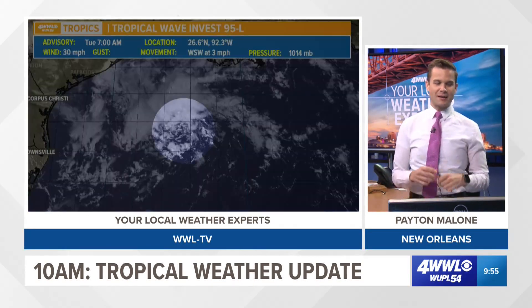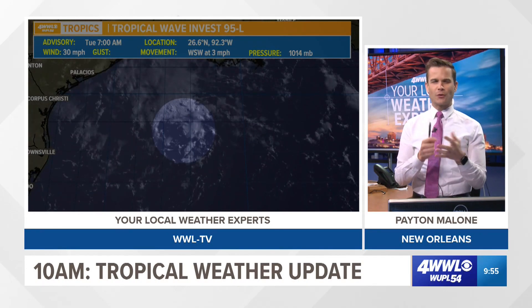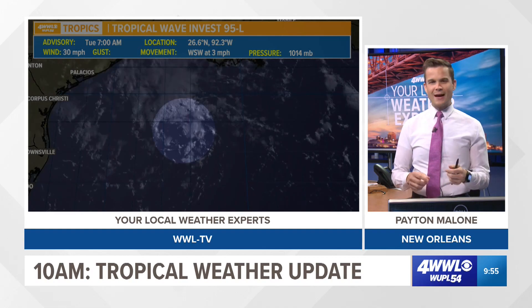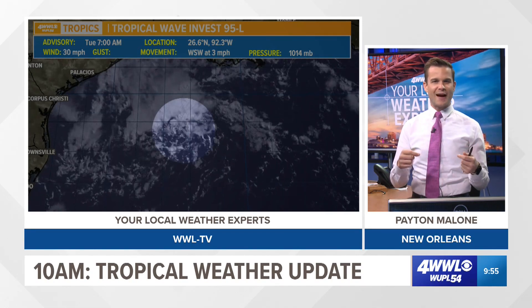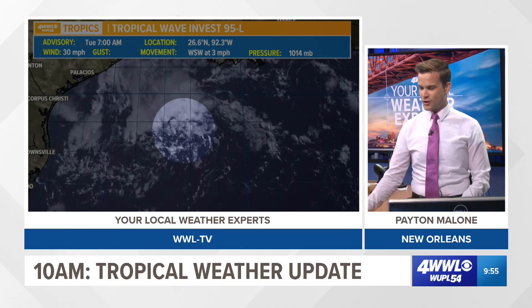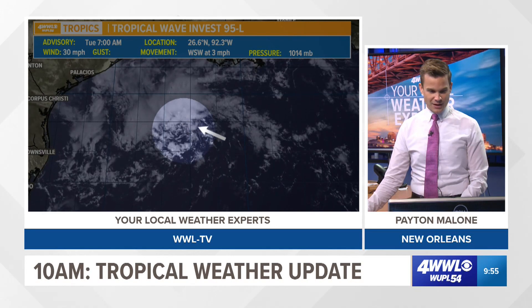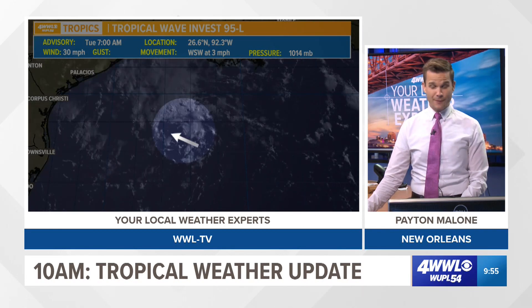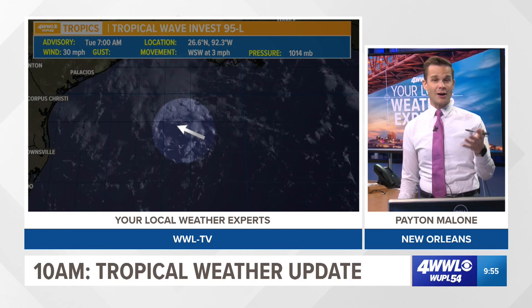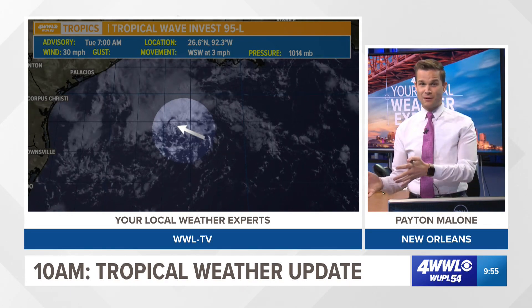What you have to have for something to be considered a tropical cyclone — a broad term for a depression, storm, or hurricane — is a low-level circulation with persistent showers and storms firing up near that center of circulation. We've got the spin and a low-level circulation has developed over the Gulf, but there isn't a persistent area of showers and storms just yet. If we were to get that, this could become our depression, or maybe our next named storm — maybe Bonnie or Colin.